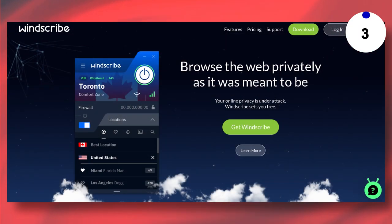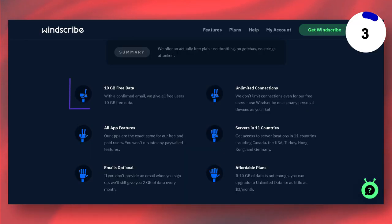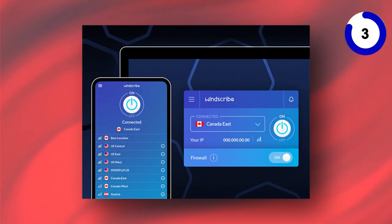Windscribe offers a generous data limit of 2GB to 10GB per month and boasts fast servers in key locations like the US, UK, and Canada. Windscribe's commitment to security sets it apart — it offers AES-256-bit encryption and multiple strong protocols like IKEv2 and OpenVPN. Plus, it can be used on unlimited devices simultaneously, making it perfect for families.